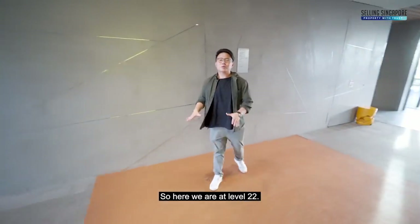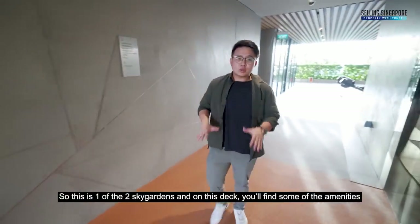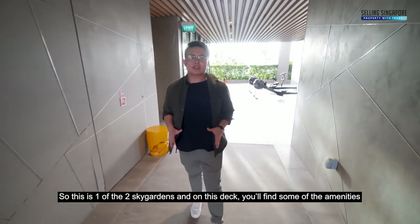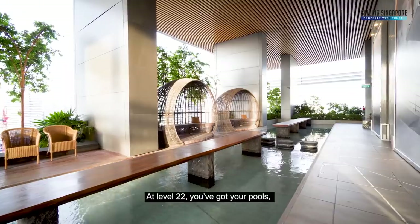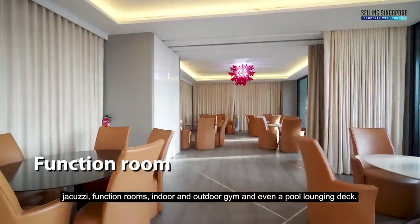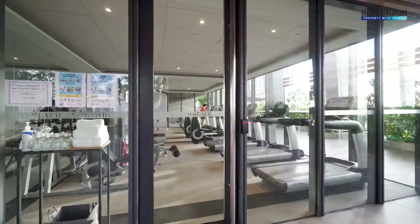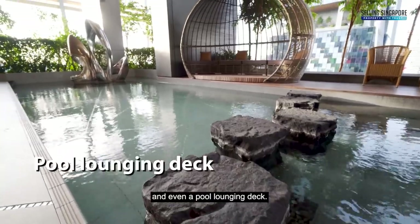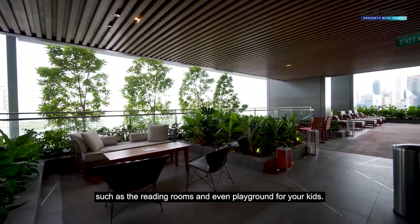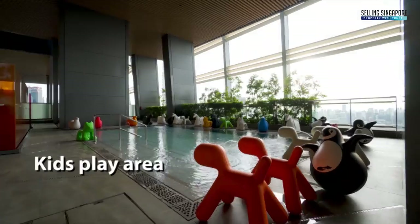Here we are at level 22, one of the two sky gardens. On this deck you will find some of the many amenities that South Beach Residences has to offer — pools, jacuzzis, function rooms, indoor and outdoor gyms, and even a pool lounging deck. If you go up further to level 32, more amenities await you such as reading rooms and playgrounds for your kids.